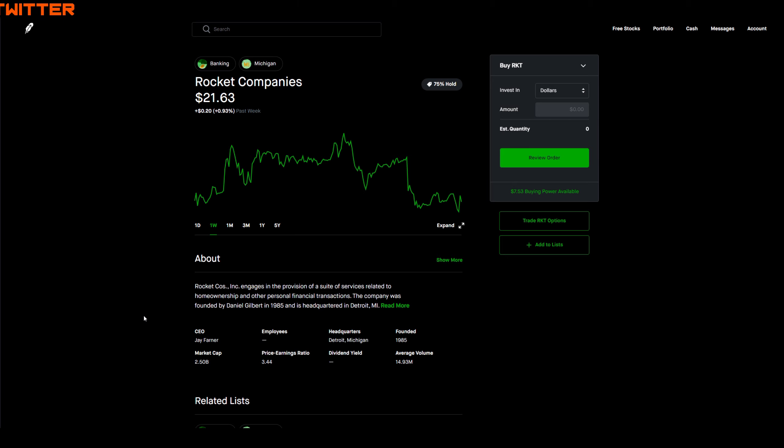This was a great week to play theta strategies or run something like the wheel strategy on RKT, as long as you did not want the shares to get called away or you did not want to get assigned shares. Let's take a look at the news article I found on RKT.